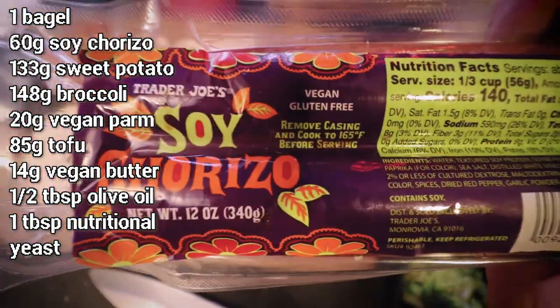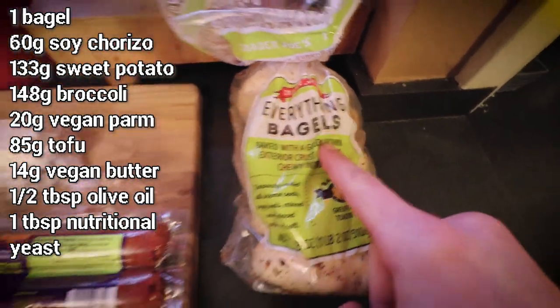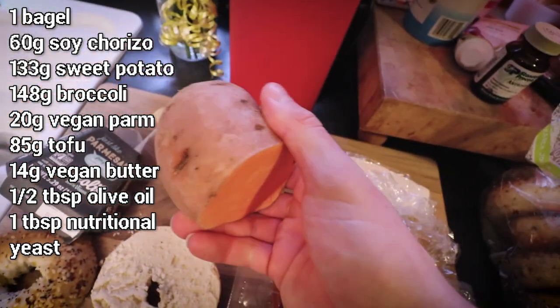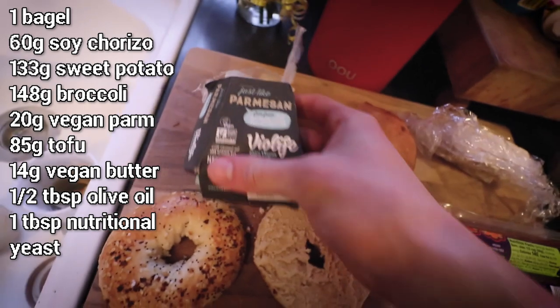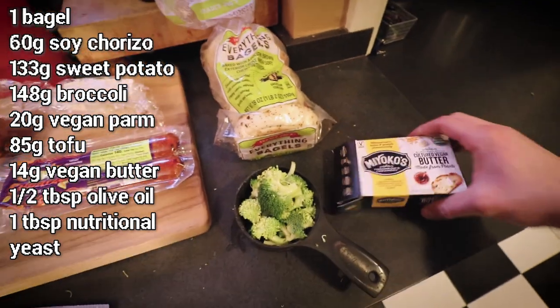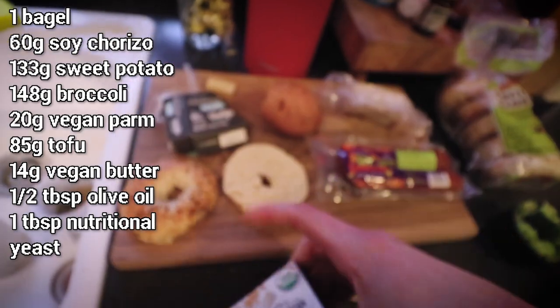Here are the ingredients: a serving of soy chorizo from Trader Joe's — never had it before, very excited; an everything bagel also from Trader Joe's; a serving of tofu for a tofu scramble; about a cup of sweet potato cooked in the microwave; a serving of Violife parmesan cheese to grate on top; a cup of broccoli cooked in the microwave; and a tablespoon of Miyoko's vegan butter on the bagel. A lot to do, and it's still not even a thousand calories.